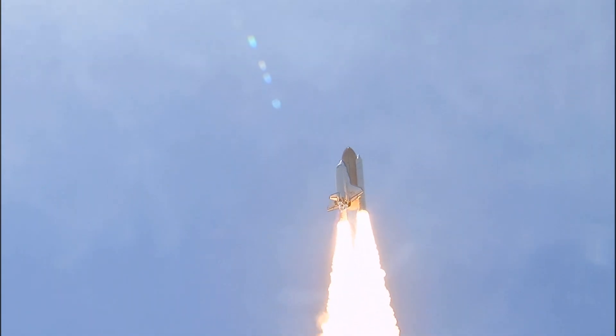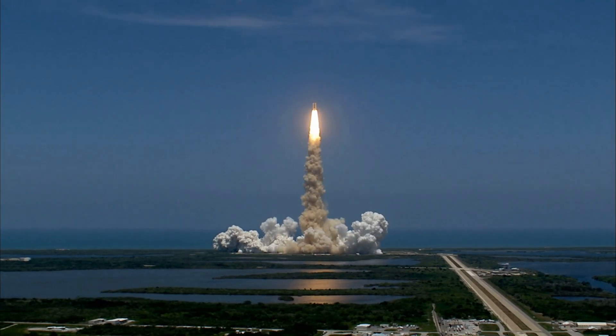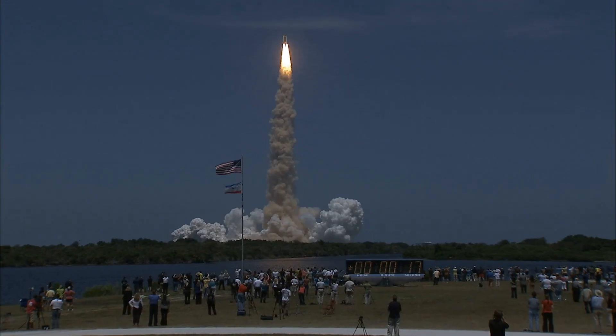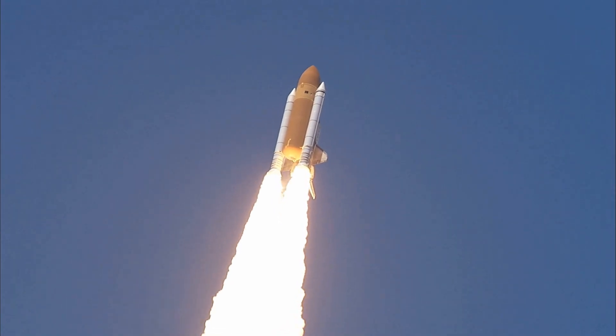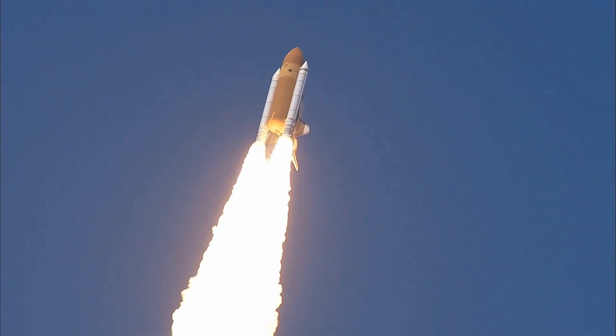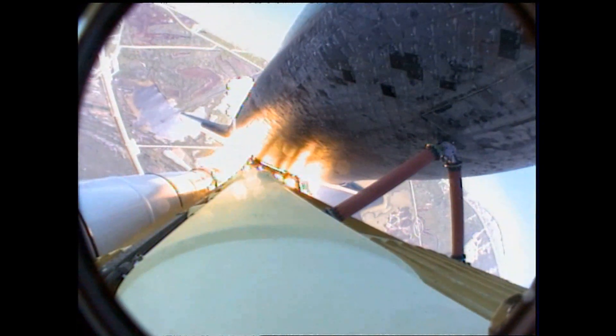Houston, Atlantis is in a roll. Roger, roll. Houston is now controlling. The roll maneuver is complete. Atlantis is in a heads down position on course for a 51.6 degree, 136 by 36 statute mile orbit.